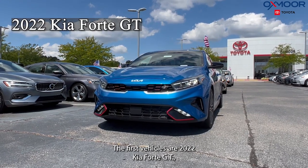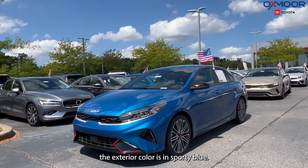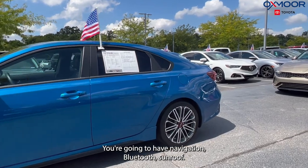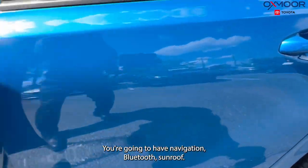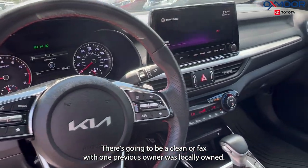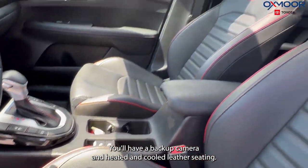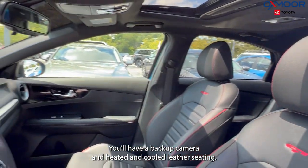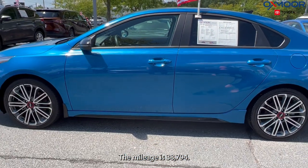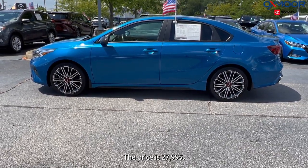The first vehicle is a 2022 Kia Forte GT. The exterior color is in sporty blue. There are alloy wheels. You're going to have navigation, Bluetooth, and a sunroof. There's going to be a clean Carfax with one previous owner — was locally owned. You'll have a backup camera and heated and cooled leather seating. The interior is in black. The mileage is 38,794 and the price is $27,995.